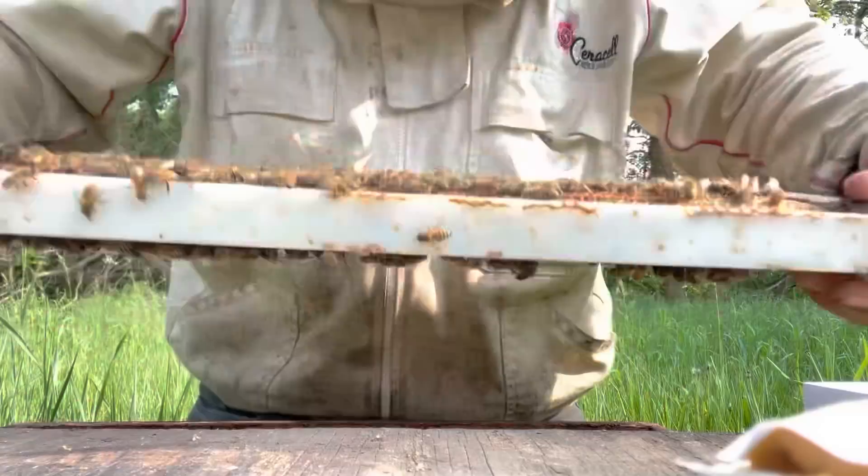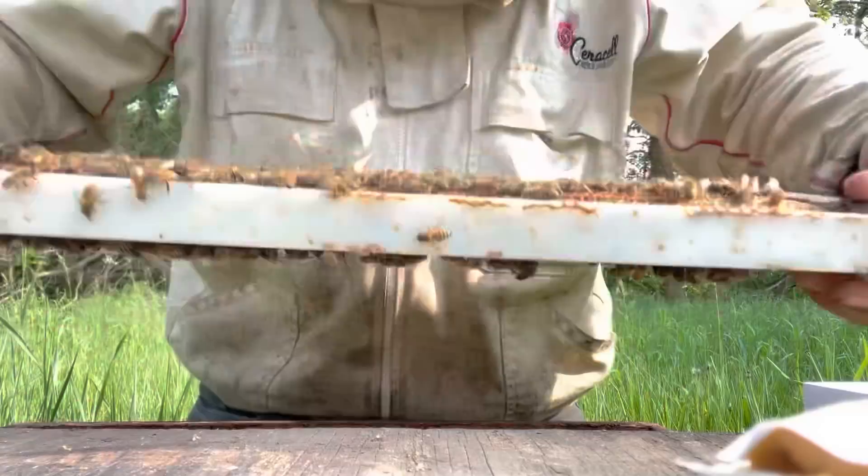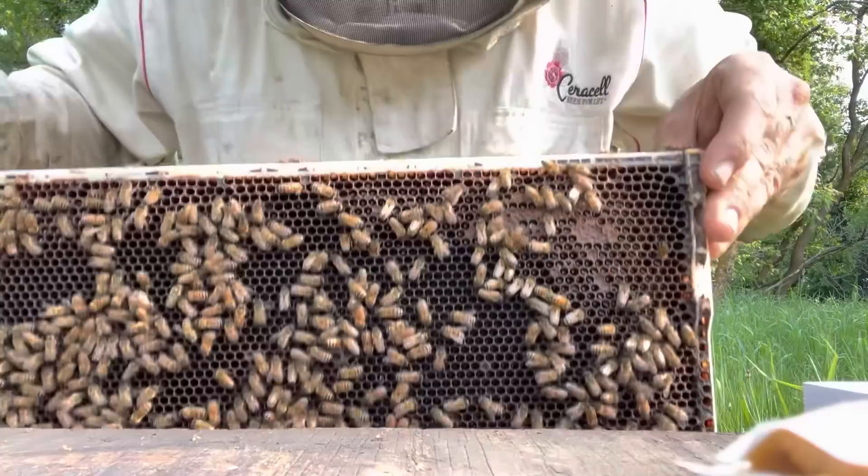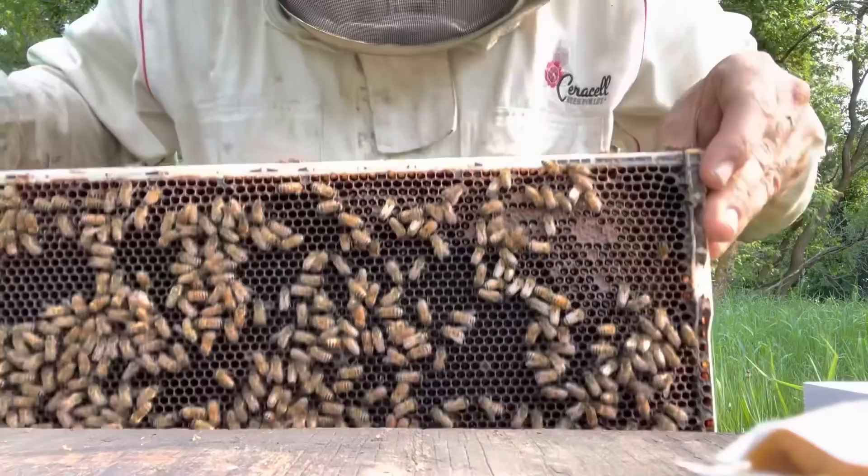I'm just going through and seeing lush larvae like this frame here — this is corner to corner. There's a bit of a nectar flow coming in and this frame is right full of mature larvae all the way up to eggs. It's absolutely beautiful. I love these — I think they're Buckfast queens.